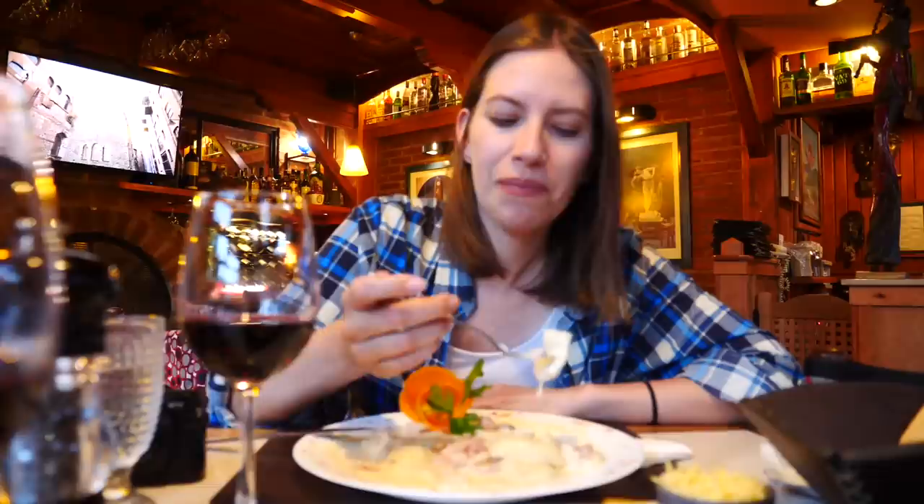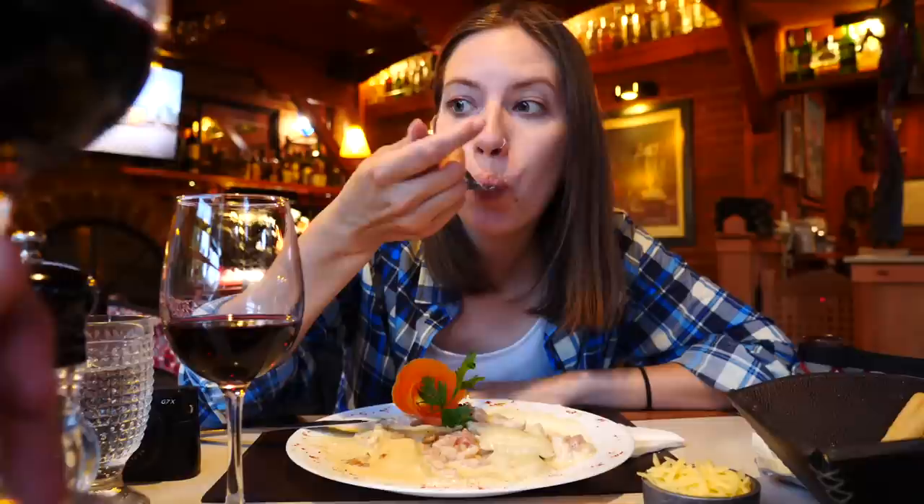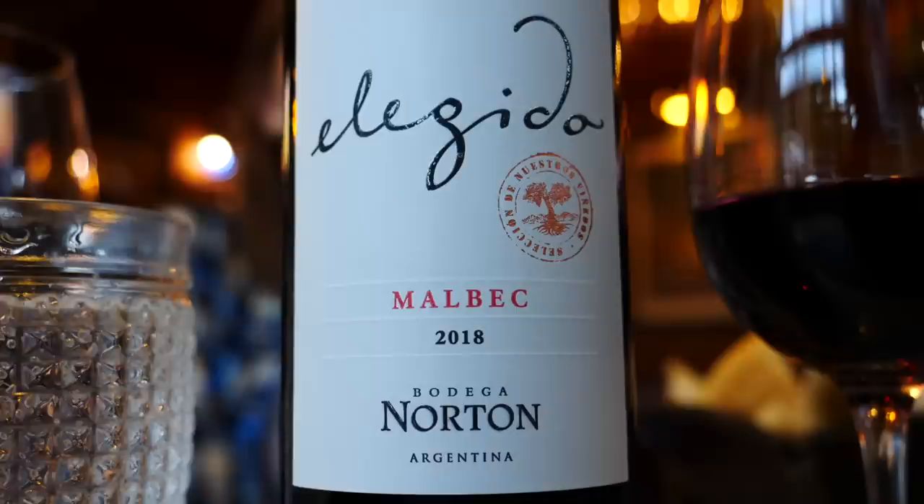The thing is I've been sneaking bites while Sam is filming so I already know it is good — it is Audrey's dirty secret. I'm always eating behind the scenes. And cheers — we've got Malbec from Norton, this one is called Ejido which means 'chosen.' I love the presentation too, they made a little rose out of carrots. I've already decided I want to get dessert here — this place is so good.